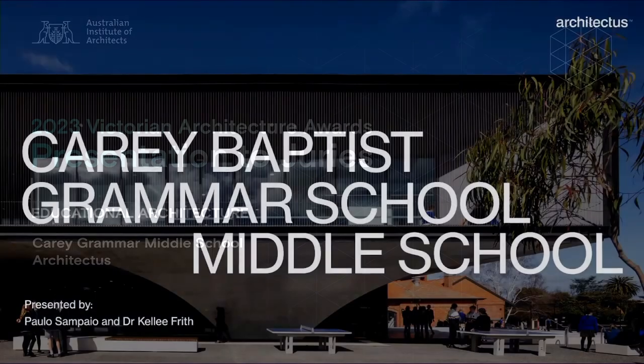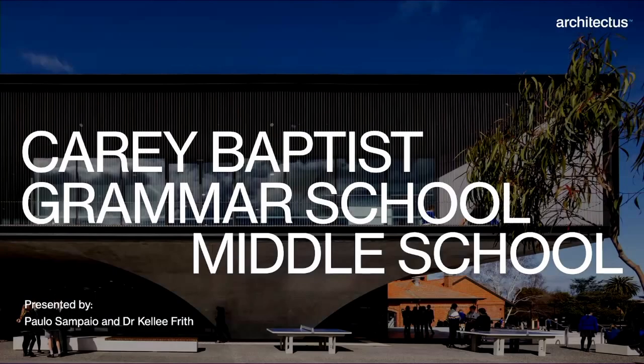Good afternoon and thank you for the opportunity to present today. I'm Dr Kelly Frith, Education Environment Strategist at Architectus, and presenting with me is Associate Principal and Design Lead for the project, Paolo Sampaio.